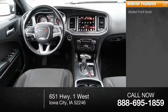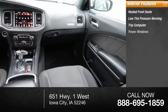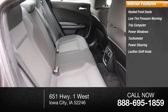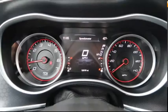Inside you'll find heated front seats, low tire pressure warning, trip computer, power windows, tachometer, power steering, leather shift knob, tilt steering wheel, overhead console, panic alarm. Come take a test drive today.